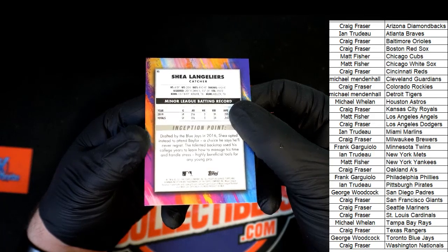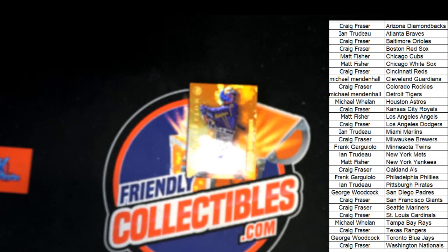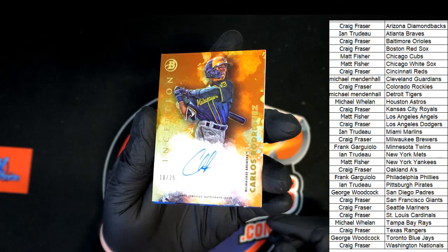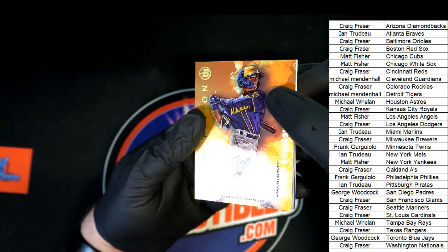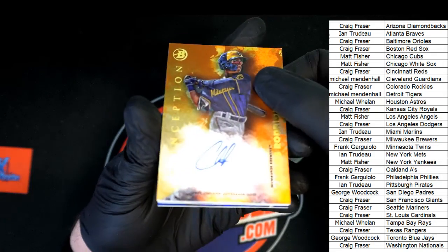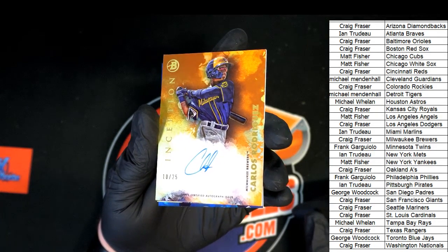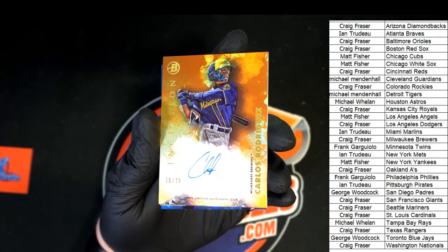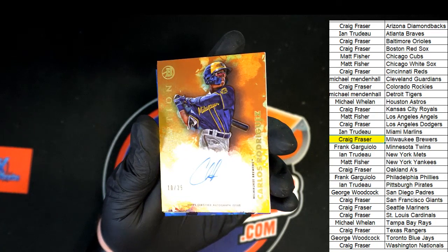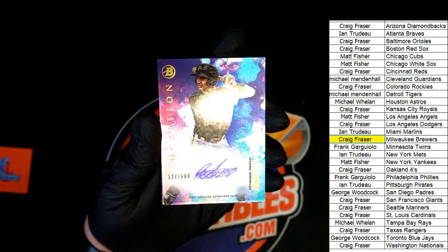Next up in the break, our first hit is — Brewers! Look at that foil, 10 of 25! Getting a lot of reflections but it is a 10 of 25. What a hit! That is Carlos Rodriguez for the Brewers. Congratulations Craig — 10 of 25 foil. The next thing we have out of here is a Pirates pull, number to 600.